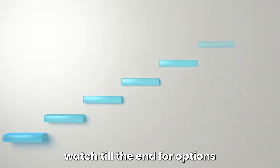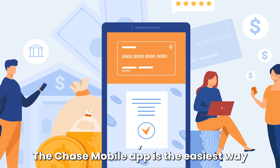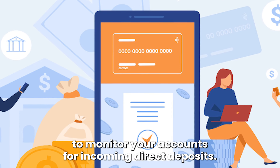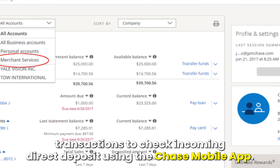Watch till the end for options on monitoring your Chase account for incoming direct deposits. The Chase Mobile App is the easiest way to monitor your accounts for incoming direct deposits. It allows you to refresh and view your real-time balances and pending transactions.